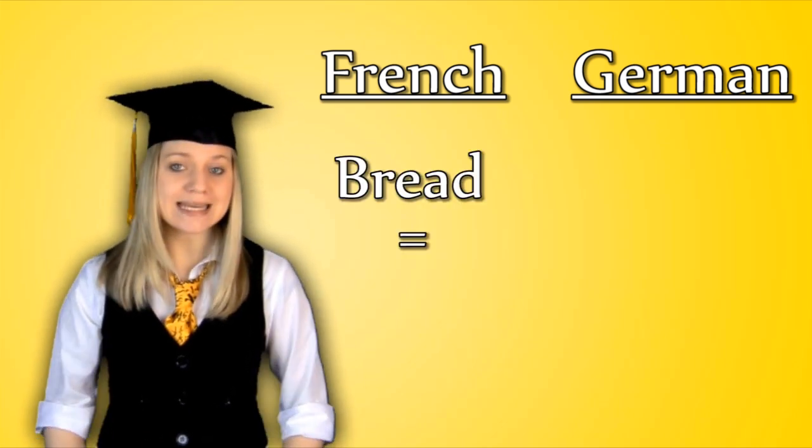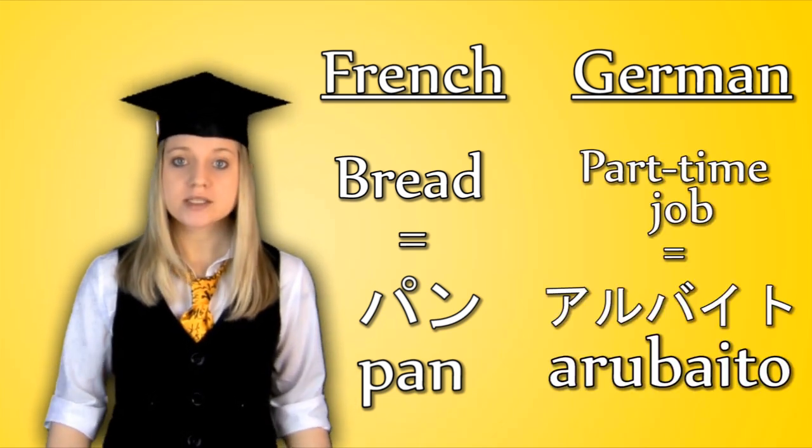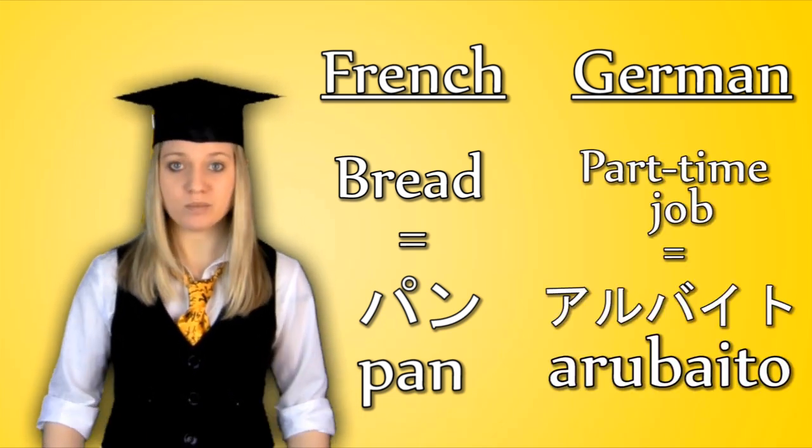French and German words in particular are commonly used. For example, the Japanese word for bread is pan, the same as in French, and part-time job is arubaito, taken from the German word arbeit meaning work.